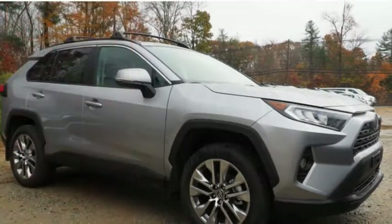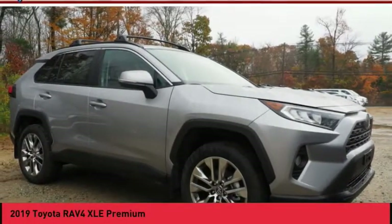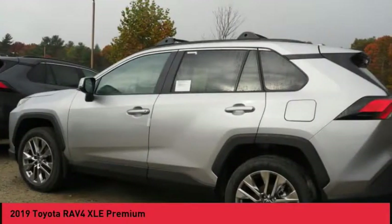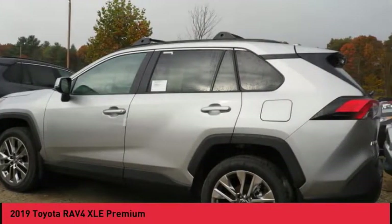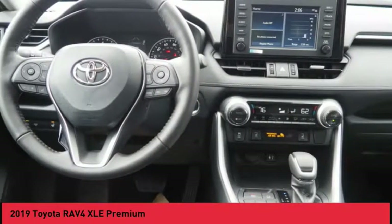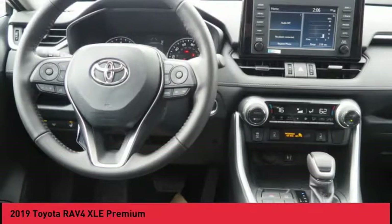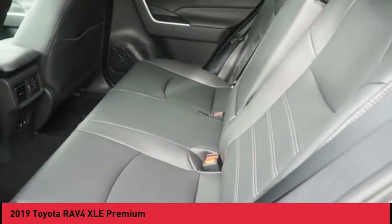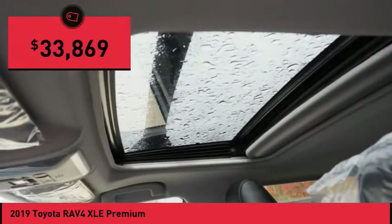Welcome to the 2019 RAV4. The RAV4 is one of the most fuel-efficient SUVs in its class. Versatile and efficient, the RAV4 mixes the comfort and drivability of a sedan with the benefits of an SUV. This highly evolved, well-packaged crossover SUV lets you have it all and is priced below $35,000.